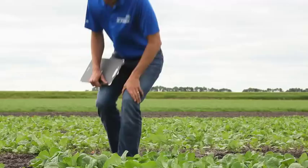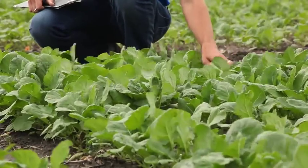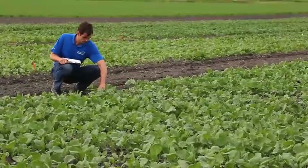I'm Chad Caselny, canola breeder here at DuPont Pioneer in Carmen, Manitoba. As a canola breeder here at DuPont Pioneer, I'm responsible for the creation, development, screening and testing of products.